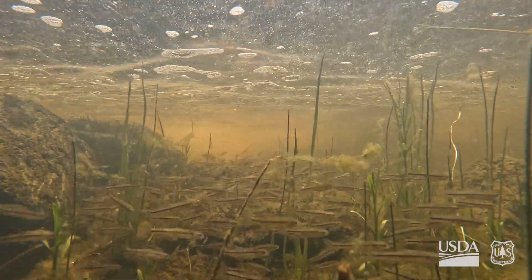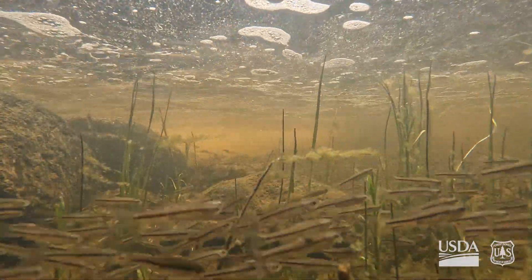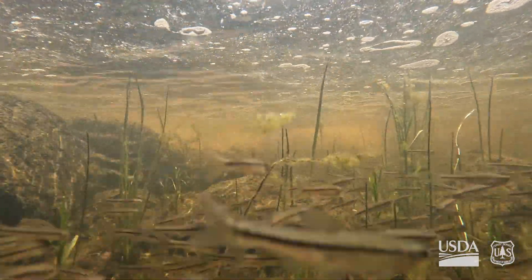We're making sure we're doing everything we need to do to help minimize damage to ESA fish, as well as to promote their recovery.